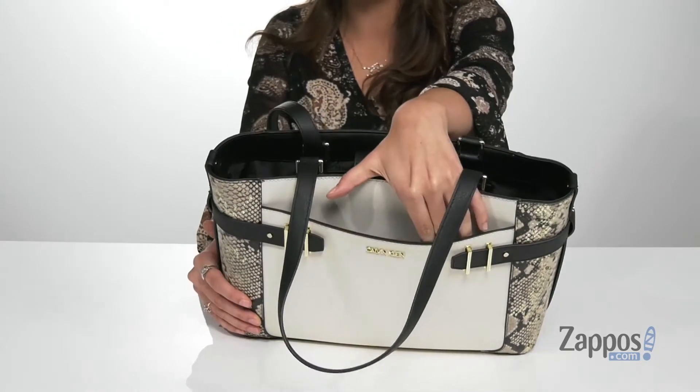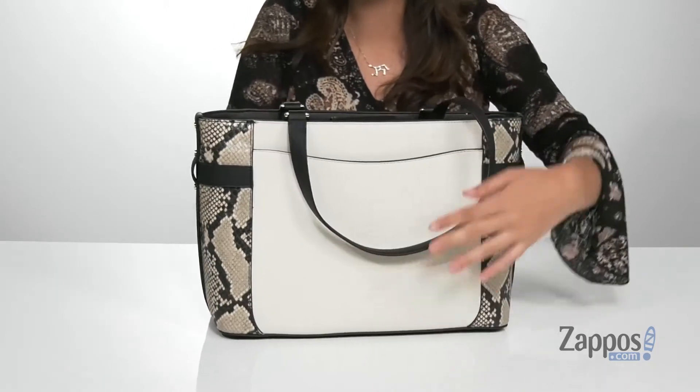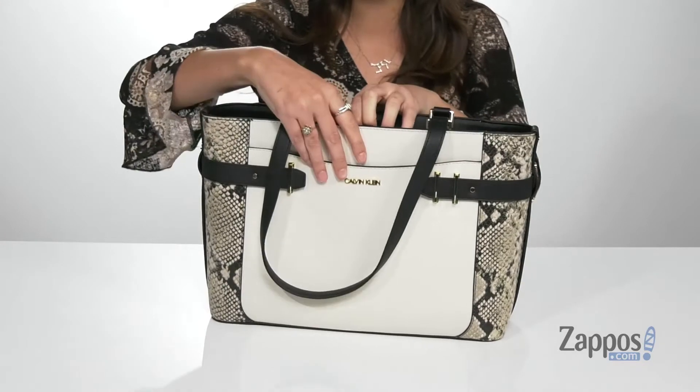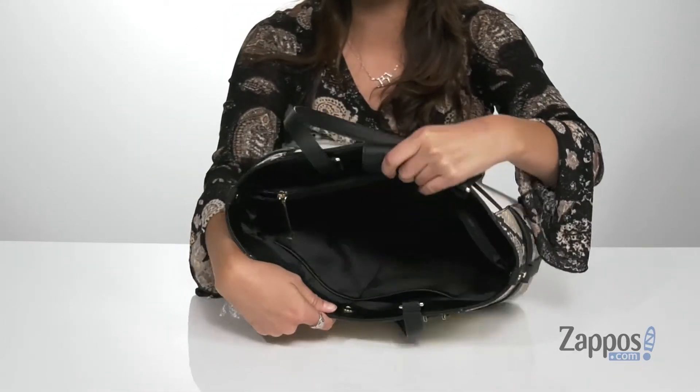Up front is a slip pocket that will be a great place for storing items you want quick access to. There's an additional slip pocket at the back as well. You open up the inside using a snap, and you'll find it's lined on the inside. There are two front slip pockets,